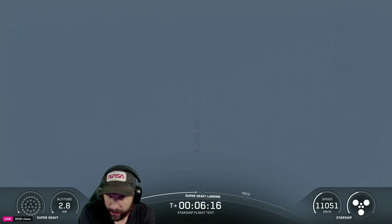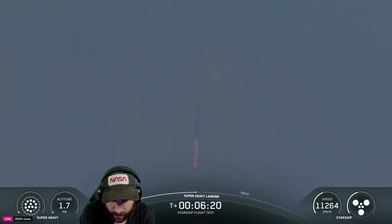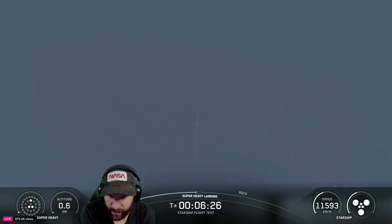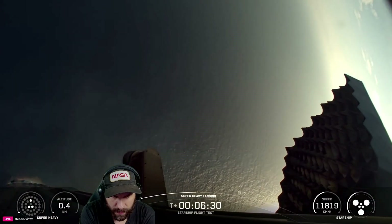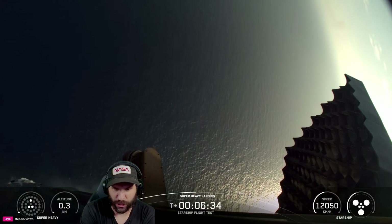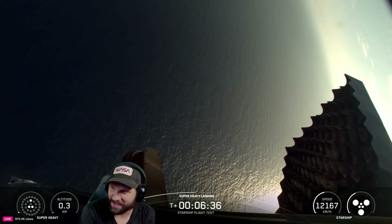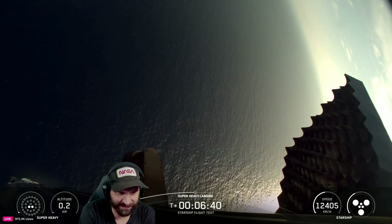That thing's getting tossed around — saw it wiggle back and forth. Here's the landing burn — 12 engines up. Down to three engines with the reserve, down to three including one of the middle ring.